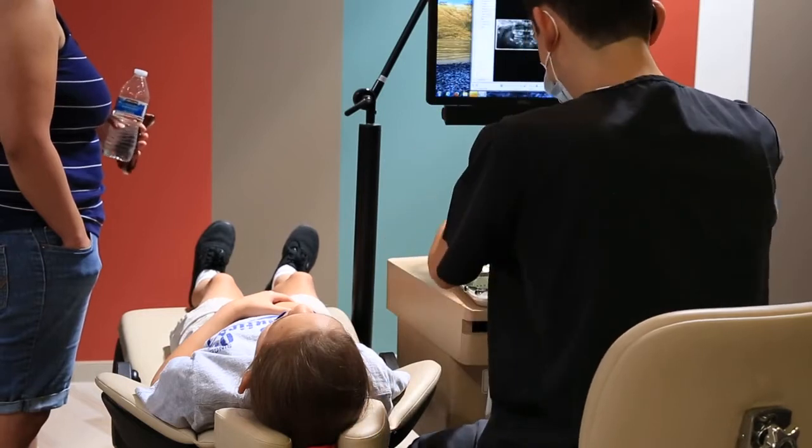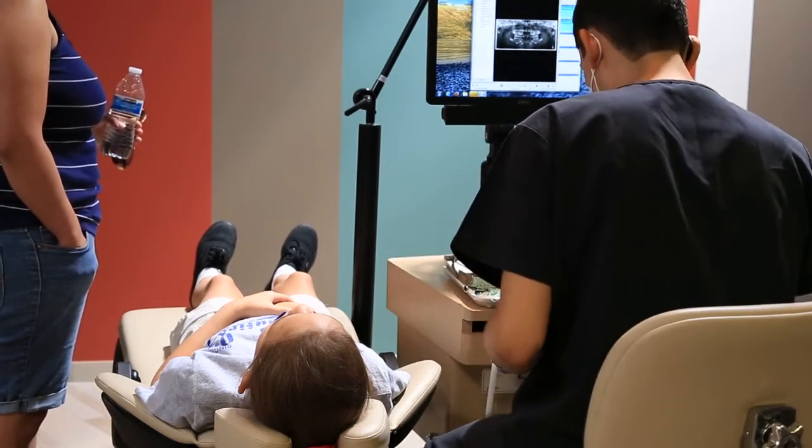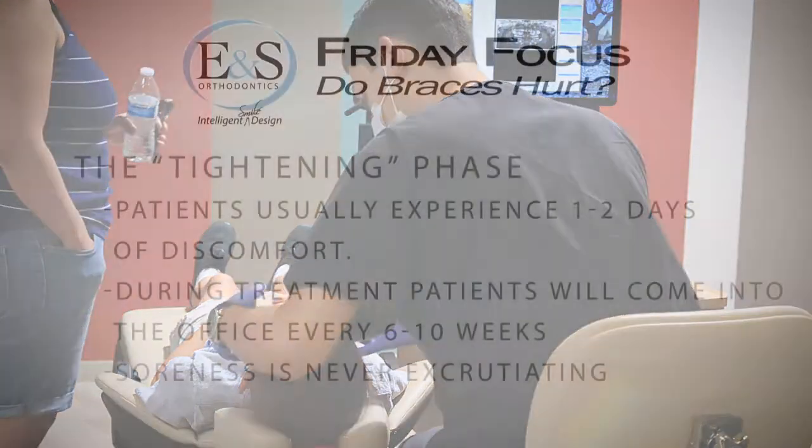When you come in for follow-up orthodontic appointments, people often talk about the tightening phase. When you get new wires placed you'll again experience maybe one to two days of soreness, but it's nothing excruciating. That's typically what you'll experience throughout your appointments and treatment. In our office you come in every six to ten weeks, and for the first day or two you may experience some light discomfort. Some patients will take Tylenol before they come in, so the medication is already working when the wire is changed.